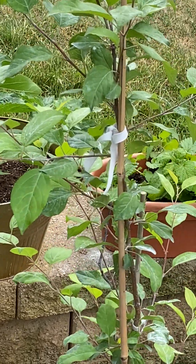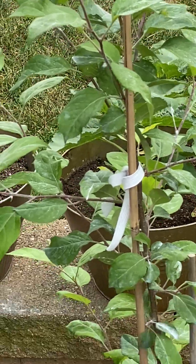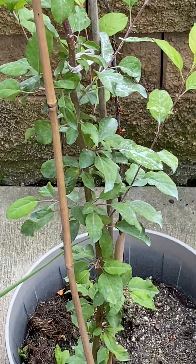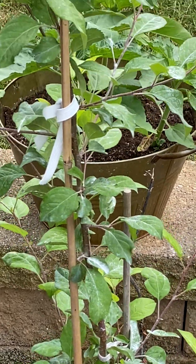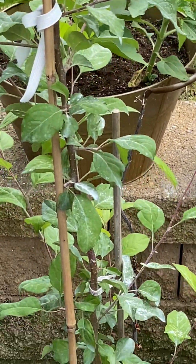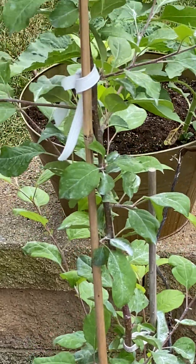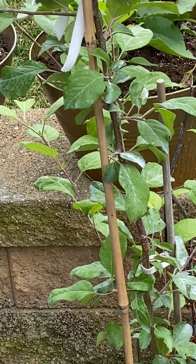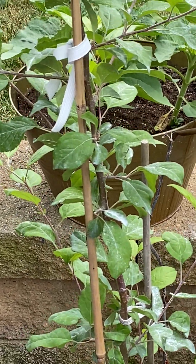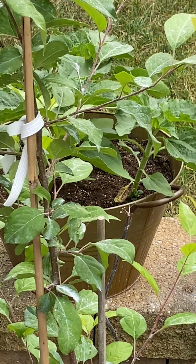A little update on the apple tree: I planted four seeds and this one is the only one that's left. Since it's living I'm going to let it live - I'll read up on how to make it into a dwarf tree. It came from seeds so you never know what you're going to get.